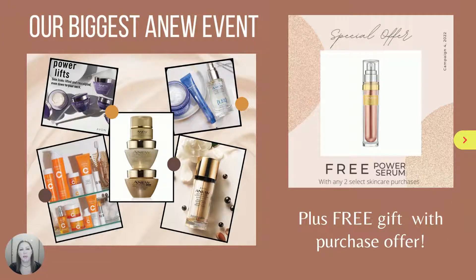This campaign, we are having our biggest Anew event ever, and with any two select Anew skincare purchases, you will receive a full-size Anew Power Serum for free. We have skincare to target any concern you may have, whether it be multiple signs of aging, sagging skin, dull skin, or dry skin.